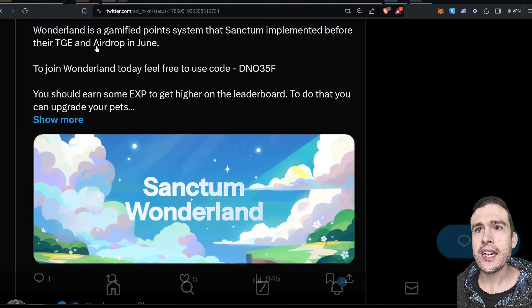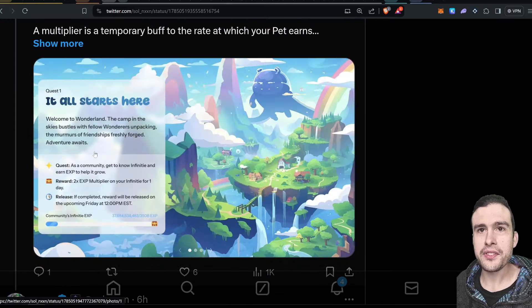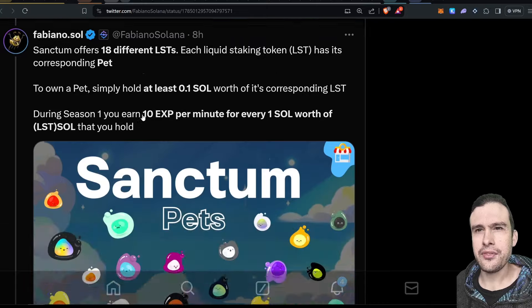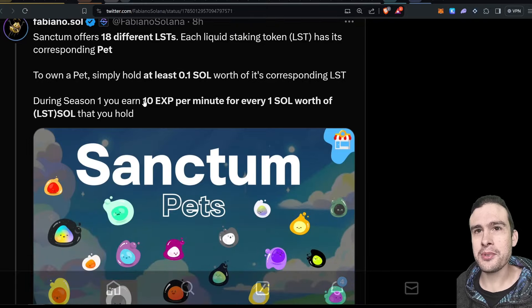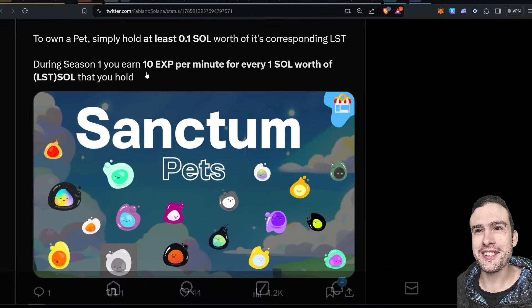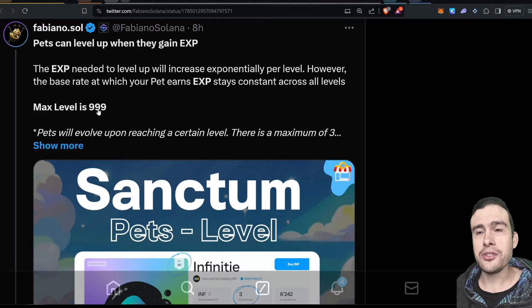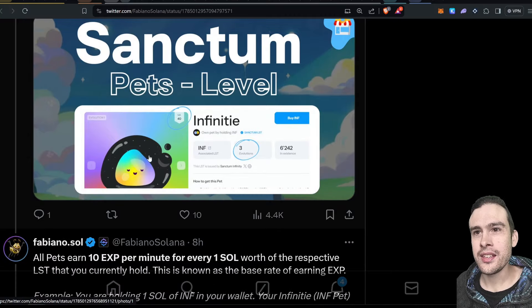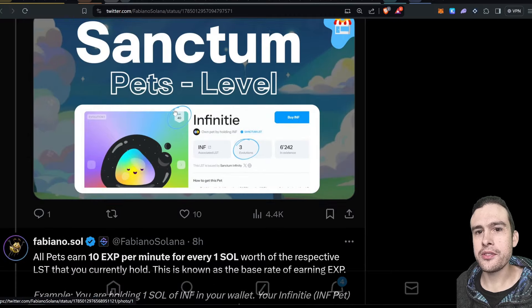At the moment there aren't any quests available yet. Most of my LSTs are very INF-heavy, but I do have a bit of dupe SOL and Helium SOL. I'll show you why I've got H-SOL in a few minutes. I think the max level is 999, which is quite high — I initially thought it was 88 because of a song video they posted, but I think that's just lucky numbers. There are also Evolutions, and it shows your pet's level at the top.